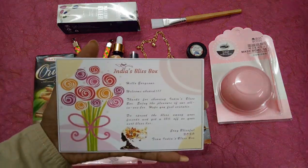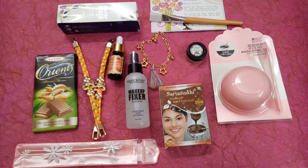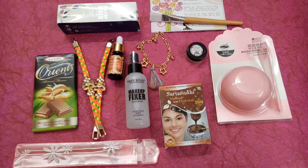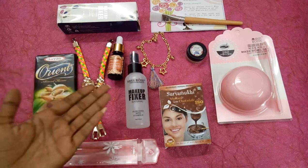These are all the products we received in this 799 rupees India's Bliss Box. All the products are really so good. Coming to my review, I really liked two products the most — the first one is the Plum face brightening oil, and the second one is obviously the Mist Rose makeup fixer. Of course I also like the bracelet, the chocolate, and the solid perfume. The remaining products are okay. India's Bliss Box every time gives better products, but this time I'm a little disappointed — though I'm very happy because of those two products.